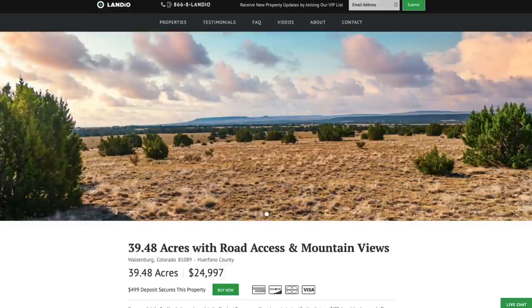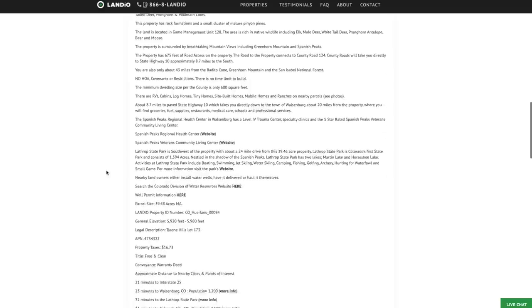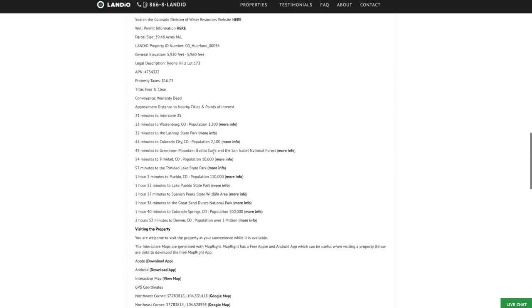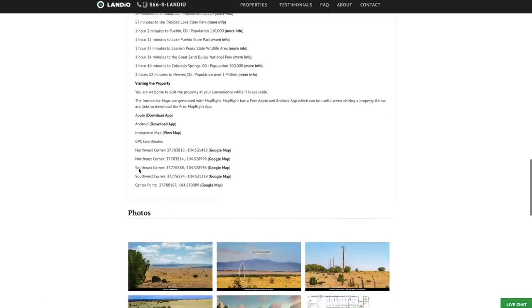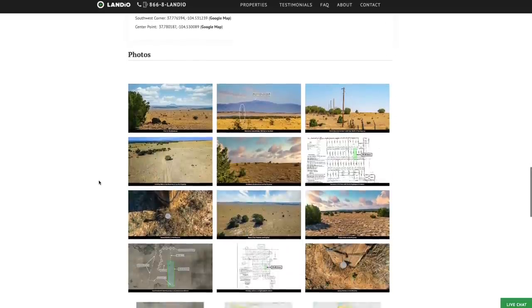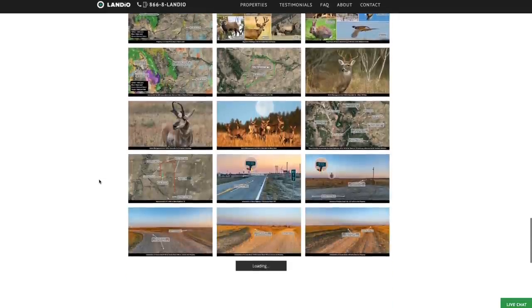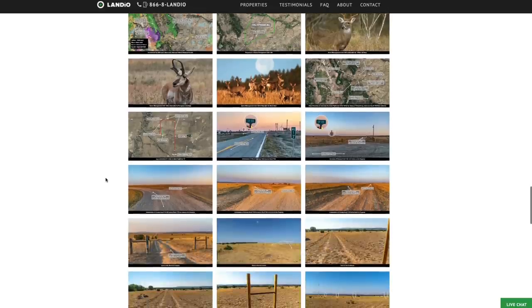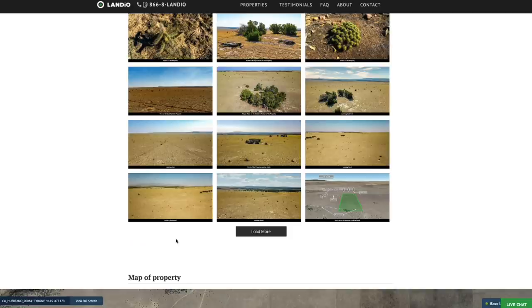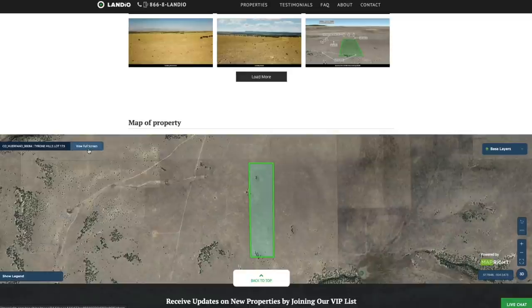If you go to our website Landio.com and navigate to the property, you'll see a detailed listing description with lots of additional information. There are links to the nearby points of interest and GPS coordinate links where you can open those on a Google map. There are over 100 images of the property and the surrounding area — we highly recommend you take the time to look through all these images, as they'll answer many questions you have and even some you had not thought of. At the bottom of the page, we have an interactive map with a full screen button.